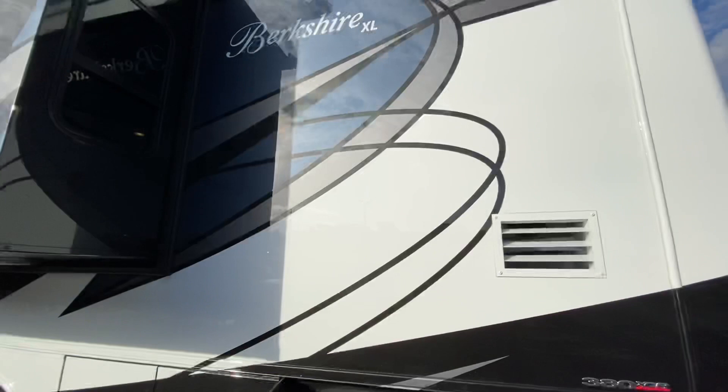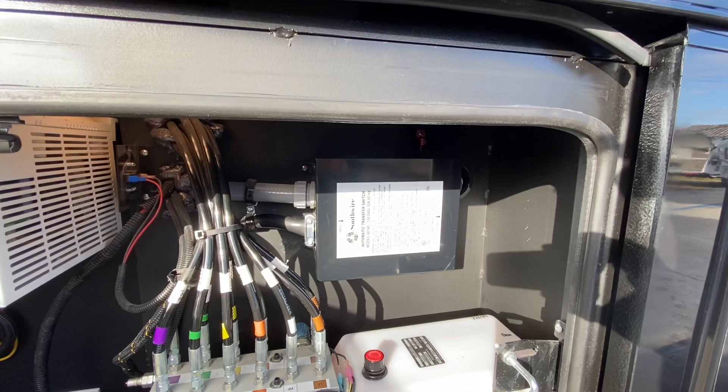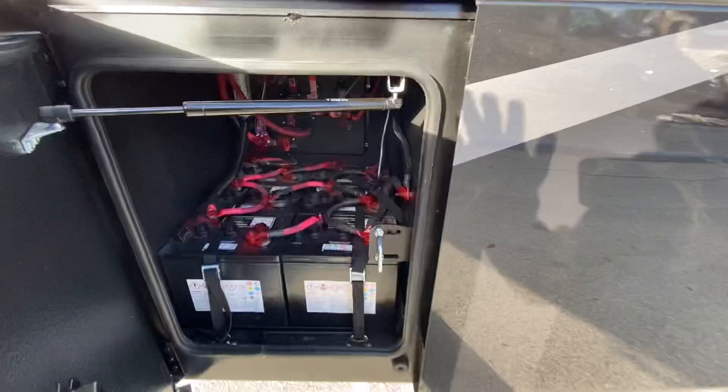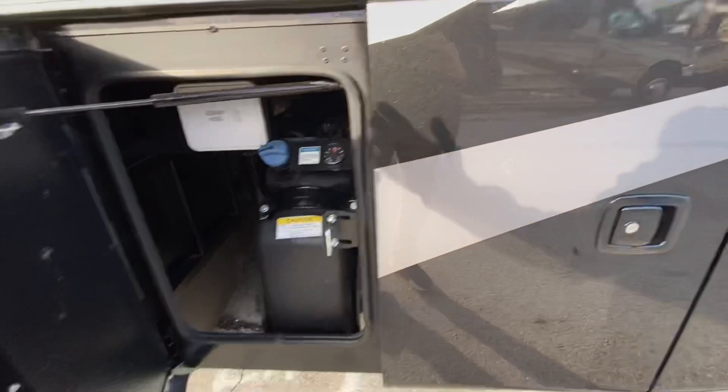Moving around to the off-door side, you have your air intake. This is a full body paint coach with four coats of clear Sikkens paint and a full fiberglass roof. They've relocated the hydraulics to this compartment along with your auto transfer switch, Magnum inverter, and Jaboni controller. There's your shore power cord, and they do have a new knockout this year for the shore power cord.